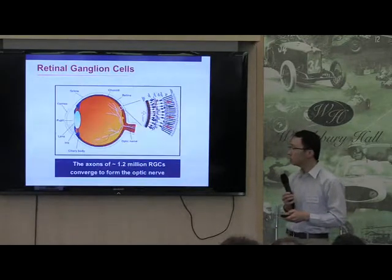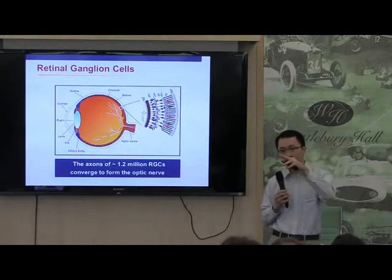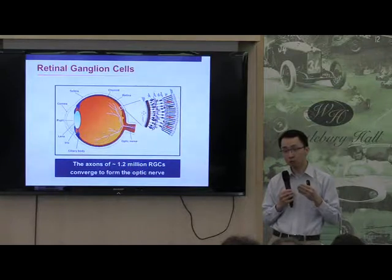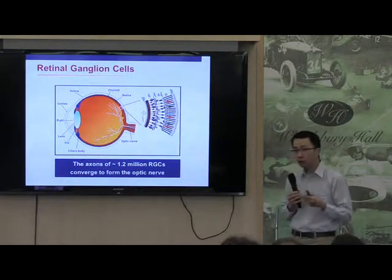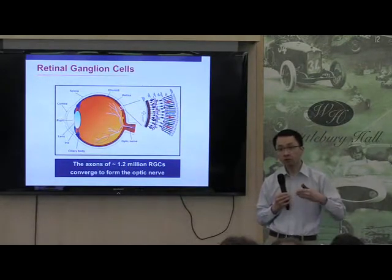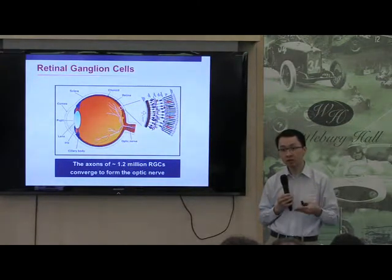The reason why this is relevant is because these retinal ganglion cells have little outgrowths. These little fibers converge at the back of the eye to form a bundle, and this bundle is what we call the optic nerve. And when you're born, you have 1.2 million of these little cells. As we all grow older, we lose some of these cells, but in conditions like Wolfram Syndrome, we lose these cells much more quickly.